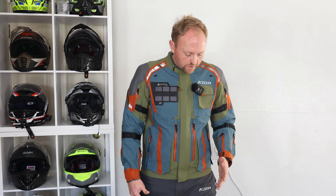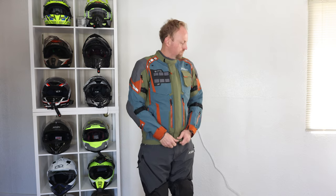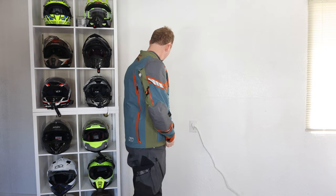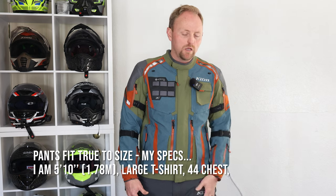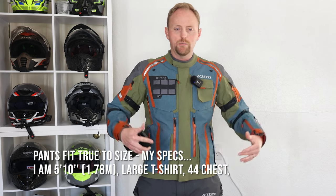On fit: I'm between medium and large in Klim gear. The medium jacket fits me a little tight — maybe a half size too small — but the large is too big, so I'm between sizes. Use the size chart to figure out what works for you. Klim tends toward an American cut — a little more boxy and generous — so keep that in mind.